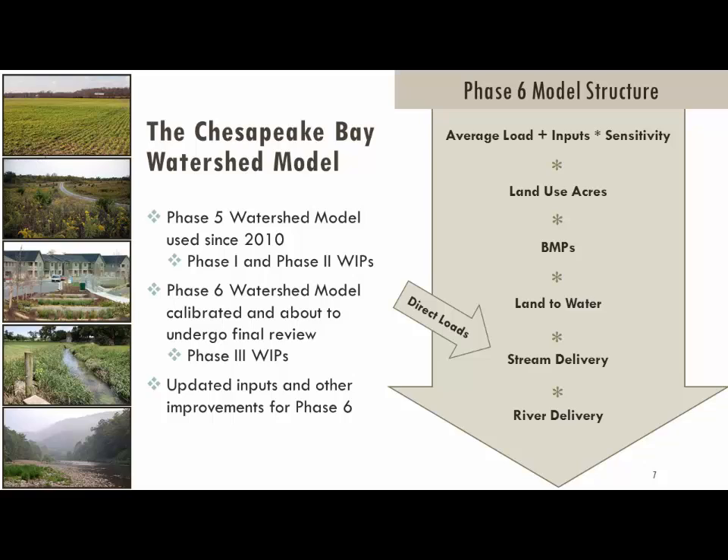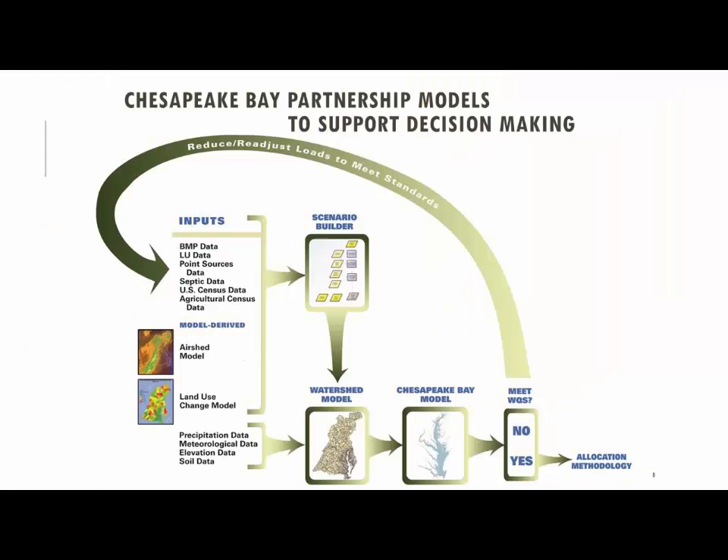We've got our own language and the additional language of each of our partners. At the most simplistic level, the Phase 6 model work starts with: what's coming off the land, and how do the WIPs change that? What's getting to the streams? What's getting to the rivers? And ultimately what ends up in the Bay? This all comes together and goes into the water quality model of the estuary itself to determine whether we're meeting water quality standards.